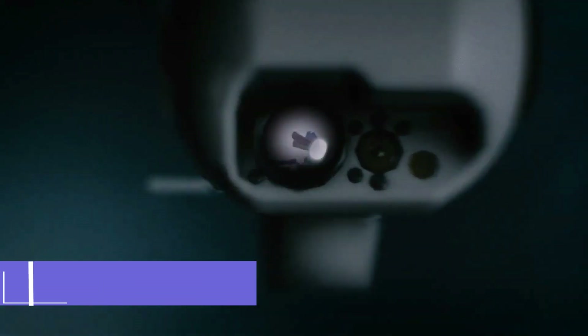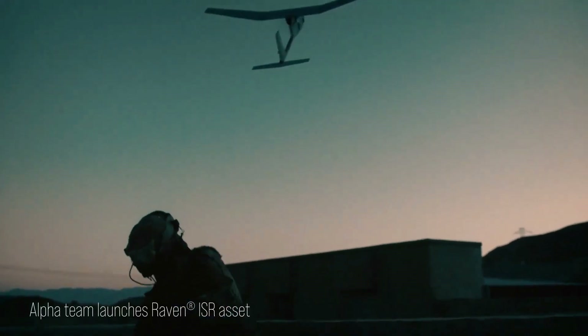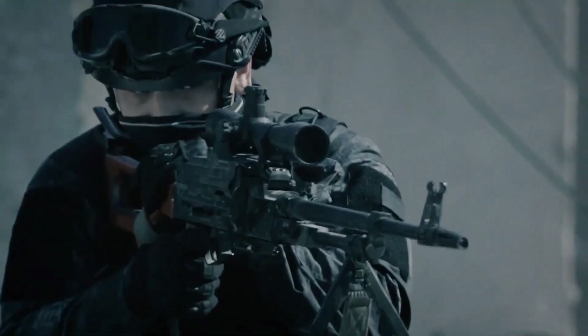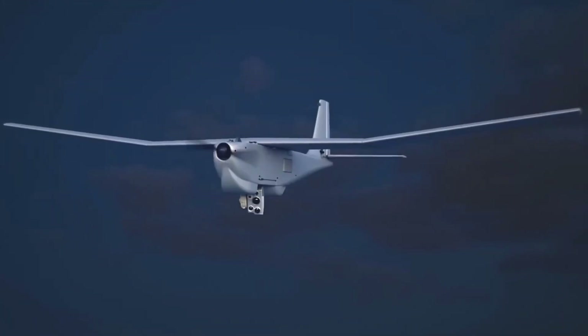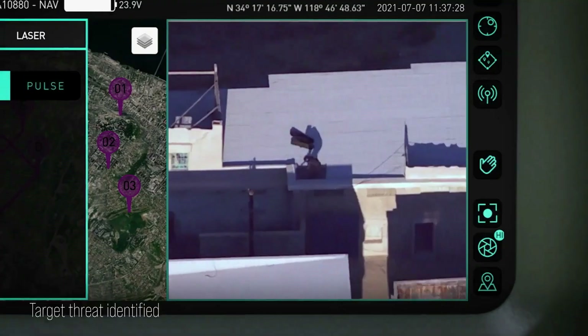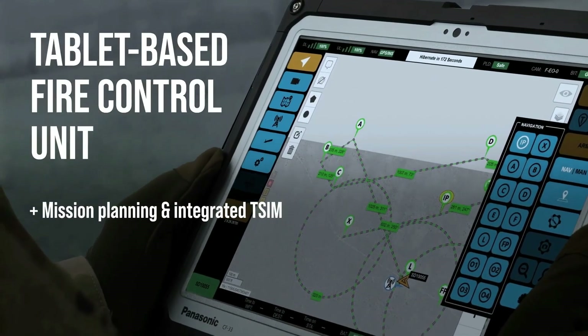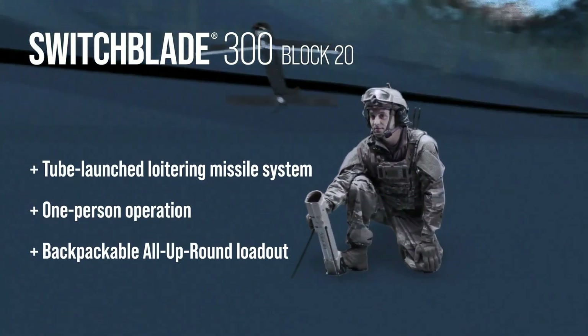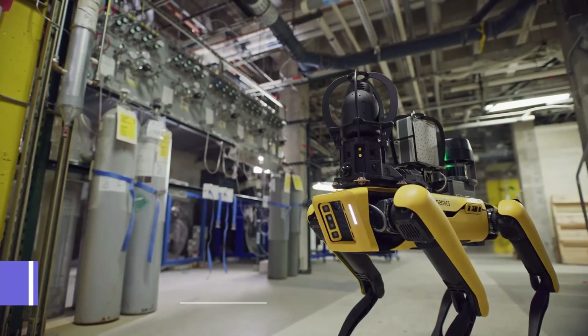AeroVironment's Switchblade is a game-changing military robot known as a loitering munition, combining the capabilities of a small drone and a precision-guided missile. Its portability and rapid deployment make it ideal for time-sensitive engagements. It can loiter in the air for extended periods providing real-time intelligence, then convert from surveillance to attack mode, precisely engaging threats with minimized collateral damage. Its semi-autonomous features reduce operator cognitive workload.